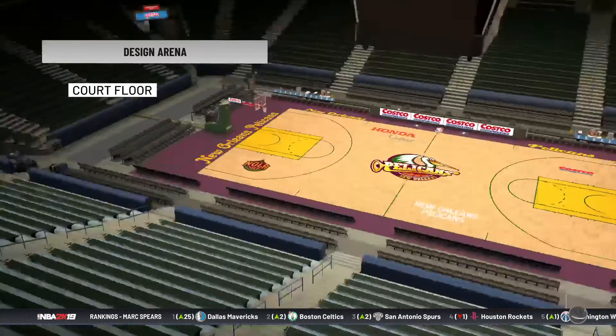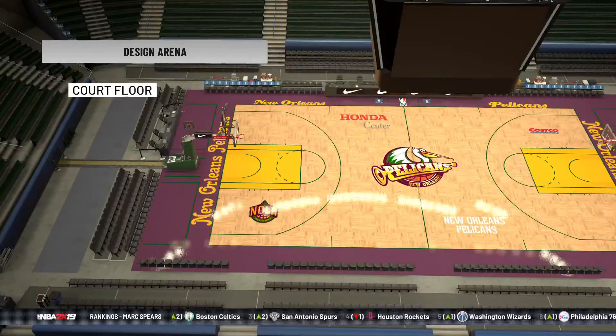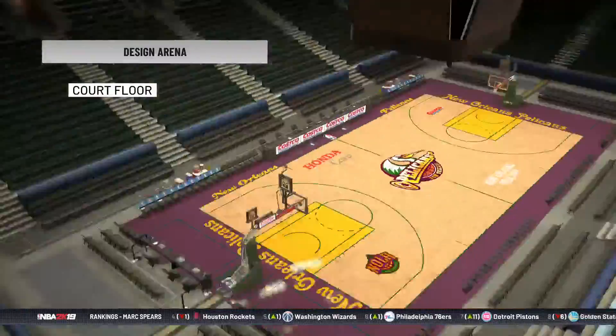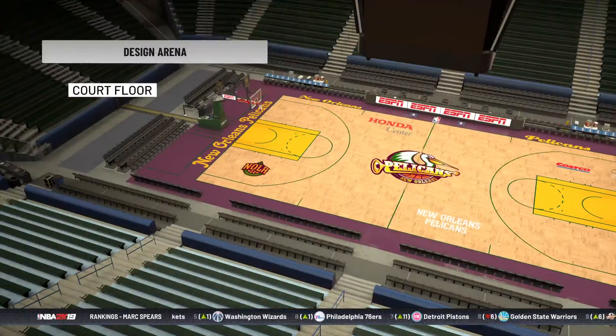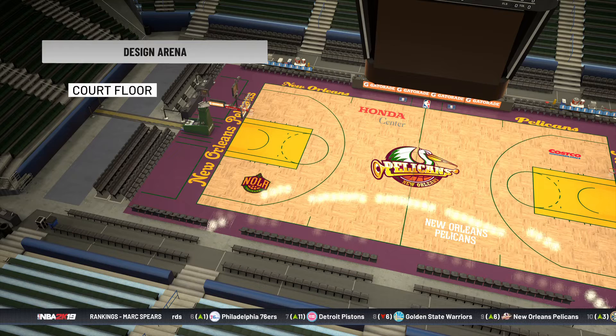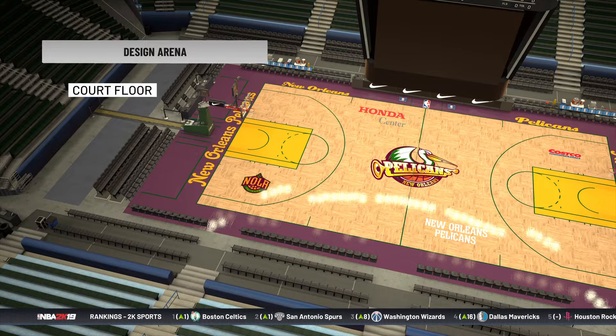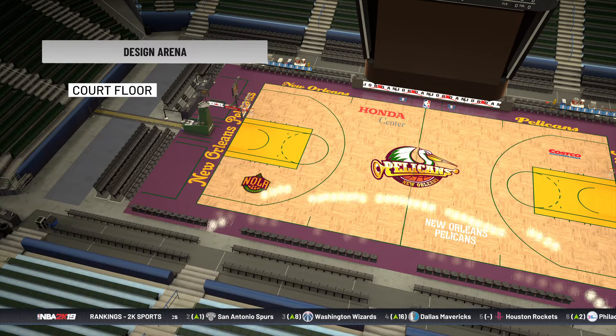The arena floor looks nice, honestly. It's not that bad really — from the uniform standpoint it's decent. This is a decent arena. Now if the logo had the same design but a different color — like the original color, which is actually blue — that's how the New Orleans Pelicans actually look. But this version uses three colors, so it's different. Pretty much, yeah, that's how it works.